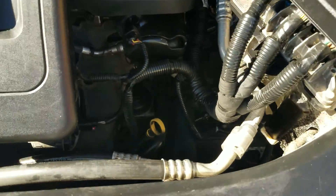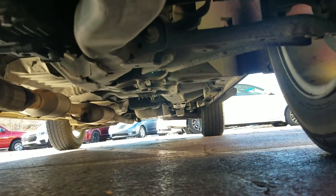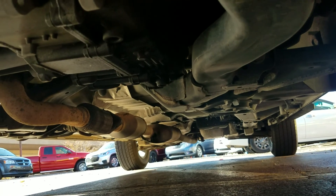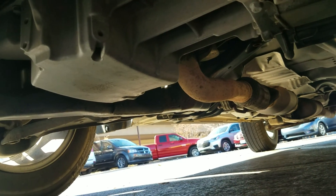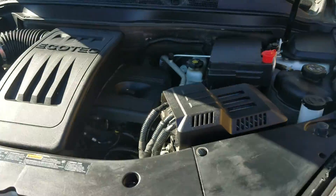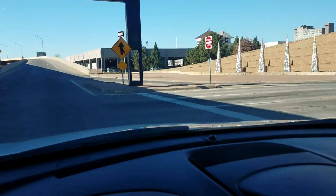Underneath the hood: idles smoothly, no signs of any damage, no signs of any leaks. Underneath the vehicle — look how clean that is. No signs of any bent metal from an accident, no signs of any leaks, no signs of any rust from a flood or anything like that. Overall, top to bottom, super clean.